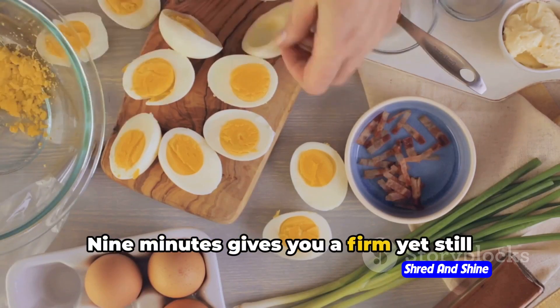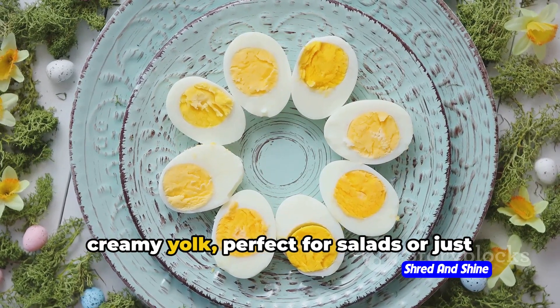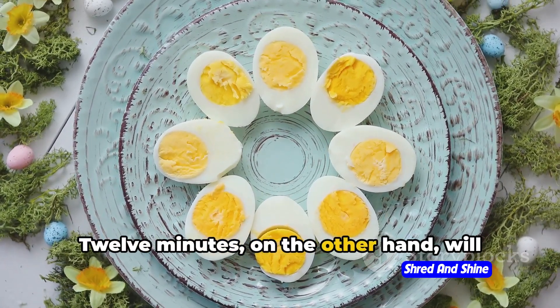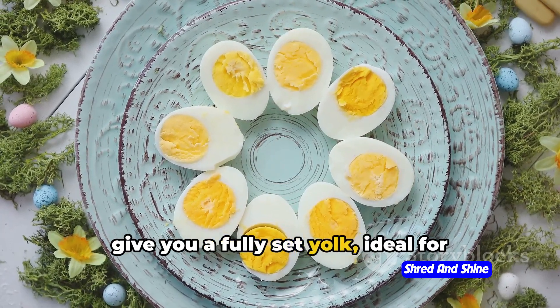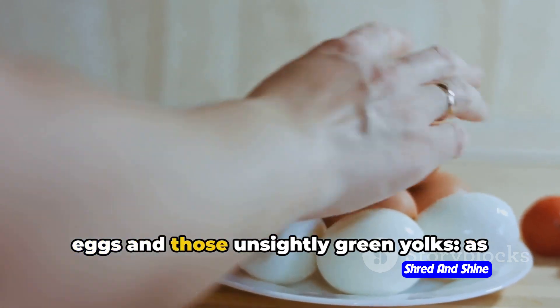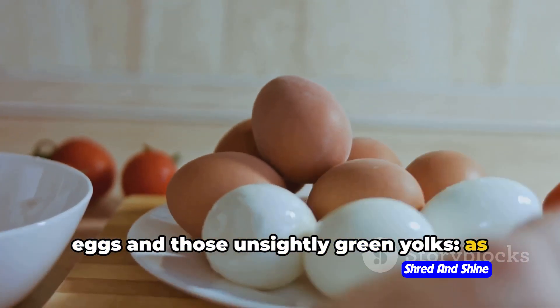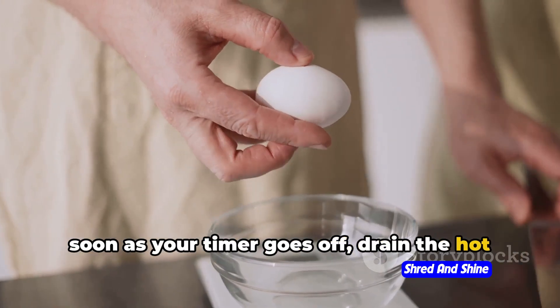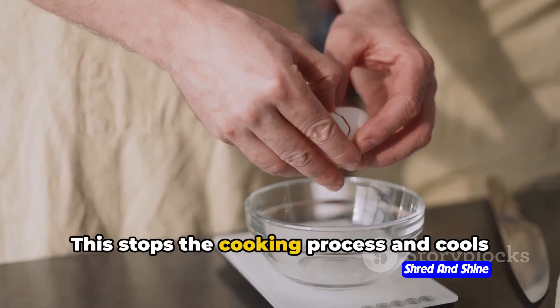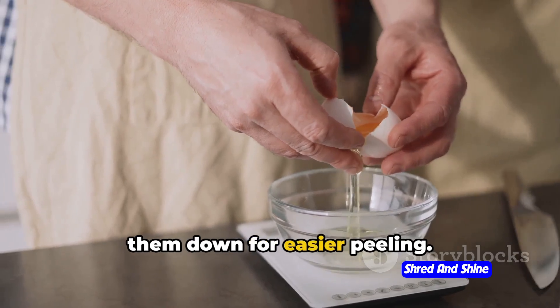9 minutes gives you a firm yet still creamy yolk, perfect for salads or just eating on its own. 12 minutes, on the other hand, will give you a fully set yolk, ideal for deviled eggs or egg salad. Here's a tip to prevent overcooked eggs and those unsightly green yolks: as soon as your timer goes off, drain the hot water and give those eggs a good rinse under cold water. This stops the cooking process and cools them down for easier peeling.